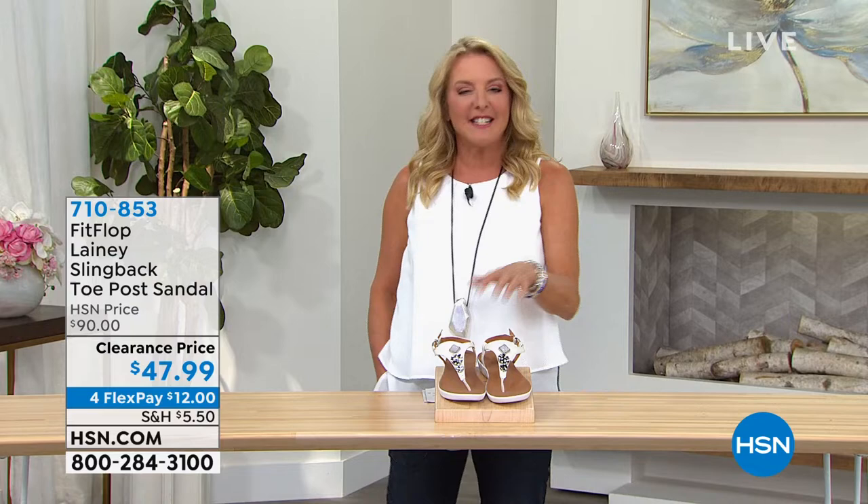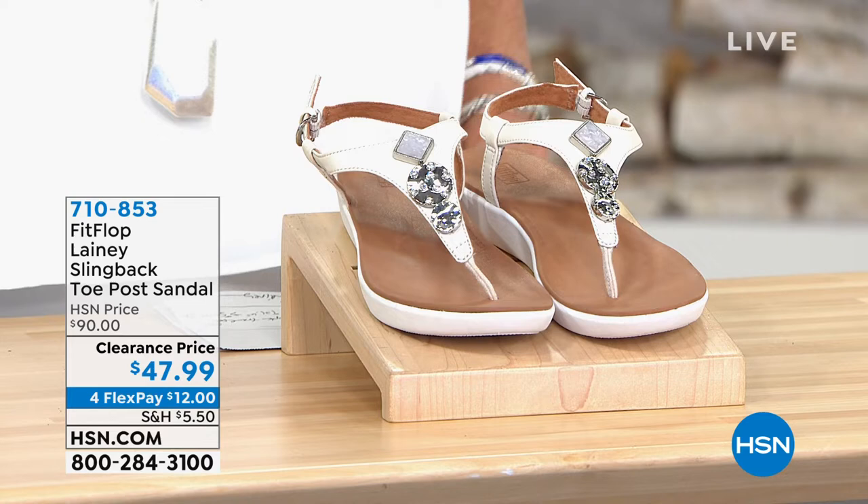Hi, you're watching HSN, and I'm Suzanne Runyon. I hope you're having an awesome Friday. I love it because now the weather is getting good. The cold is leaving us, the snow has finally melted, the tulips are blooming, and we're seeing the flowers start to sprout and the trees are blooming with their beautiful leaves.